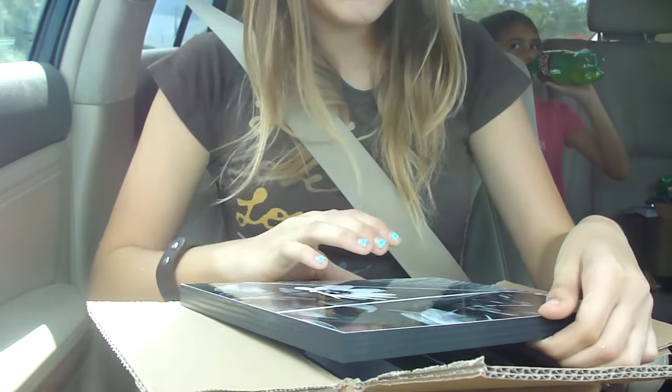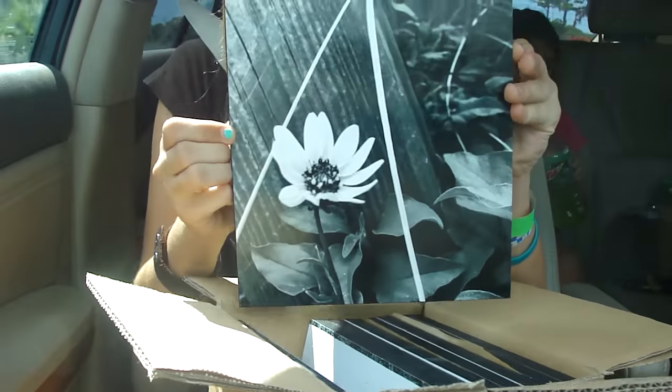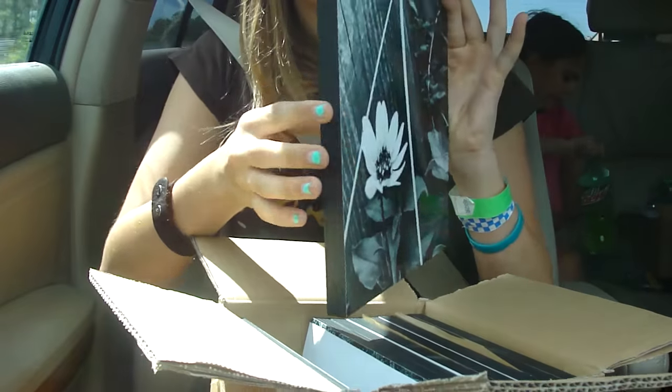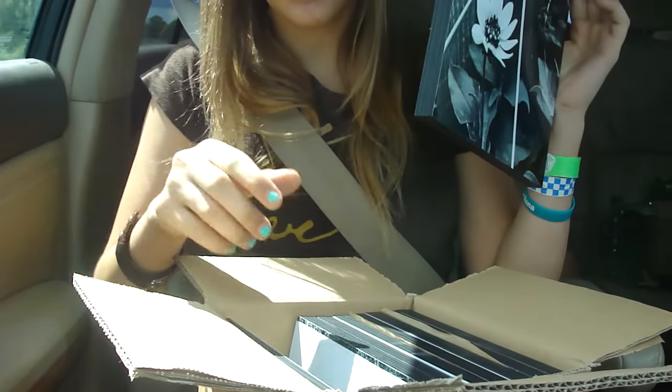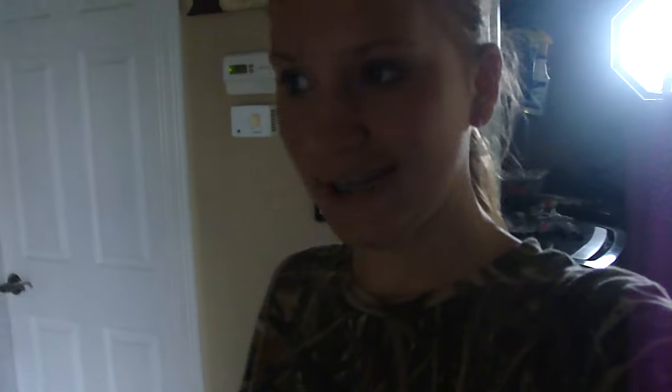Okay guys, so I just picked up my pictures from Walgreens and they came out so good. They're like really nice wood and everything. I'll show you guys all of them at home when we get them all set up. Alright, so we are home. We are in our painting clothes — let's just move on to the painting.